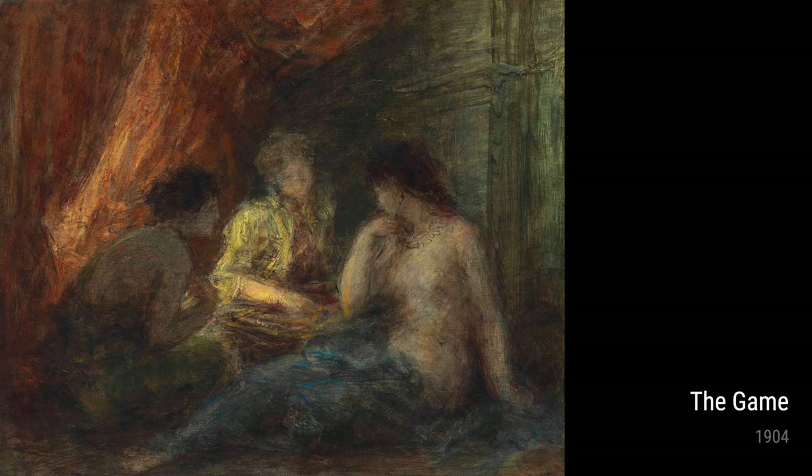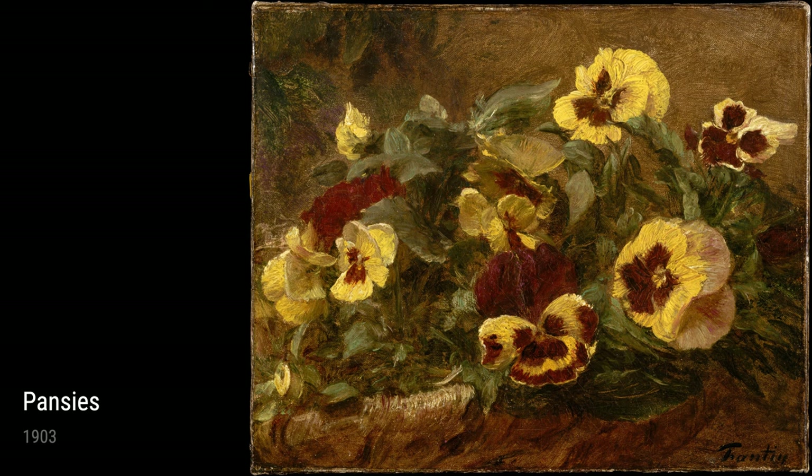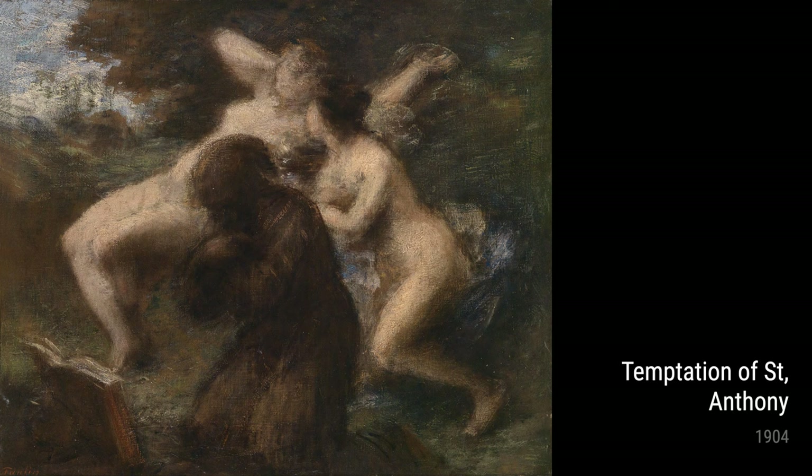In Pansies from 1903, Fantin-Latour displays his love for nature and his ability to breathe life into the canvas. The vibrant colors and intricate details make these flowers come alive.